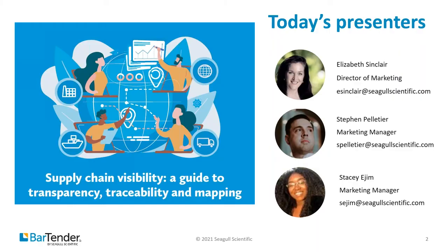Our presenters today are Elizabeth Sinclair and Steven Peltier. Elizabeth Sinclair is our Director of Marketing and Steven Peltier is our Marketing Manager.